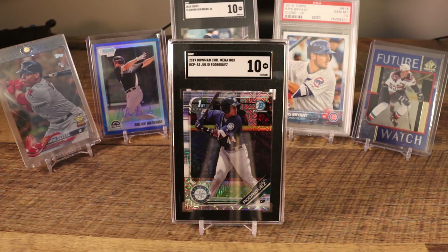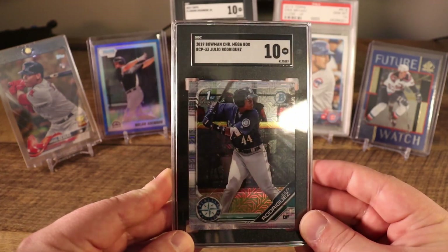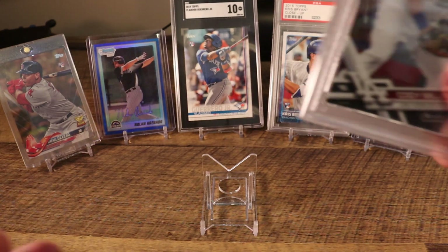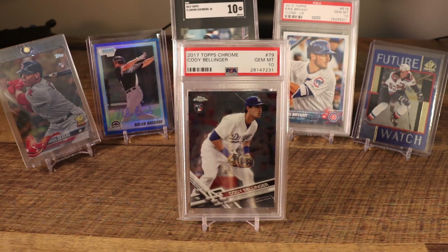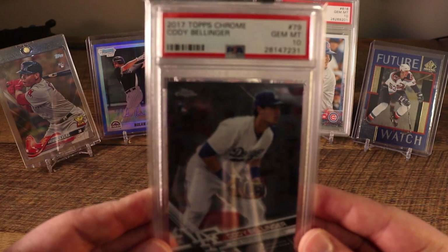At number 45 we have — again — the 2019 Bowman Chrome, this time the Julio Rodriguez mega box version of the card in an SGC 10. It'll be interesting when I go to sell this to see what the interest in the market will be; you don't see mojo refractors transacted very often in that SGC 10 grade. At number 44 we have the 2019 Topps Chrome Cody Bellinger. Bellinger didn't have the greatest year, but his shoulder was really hampering his potential power, so hopefully he had a nice recovery in the offseason.